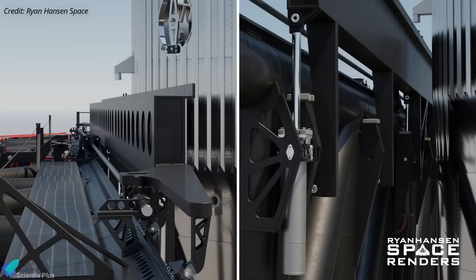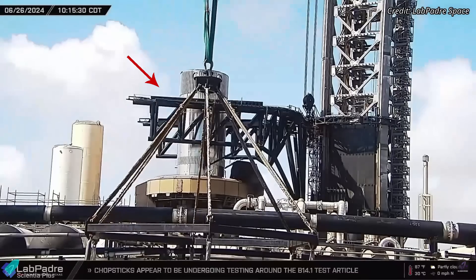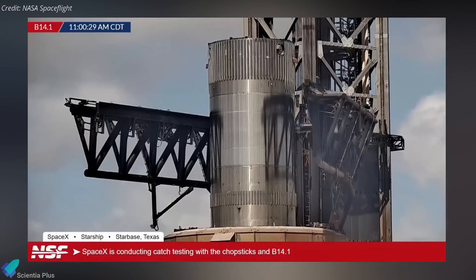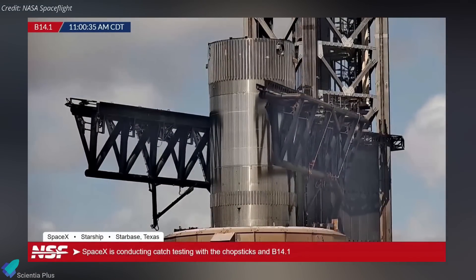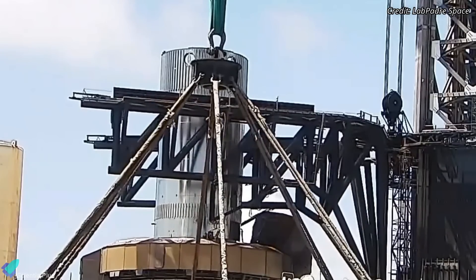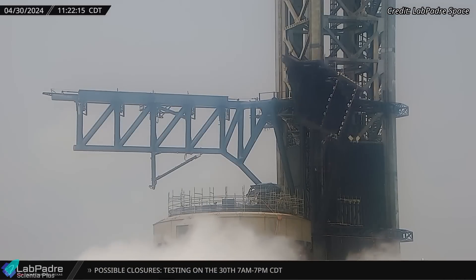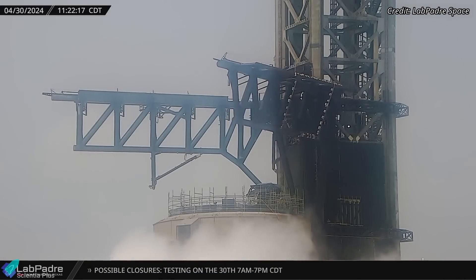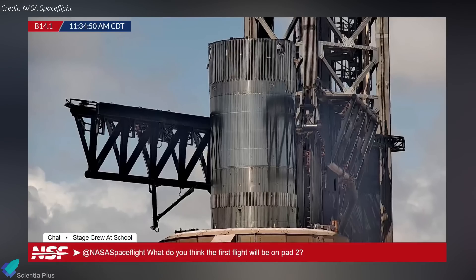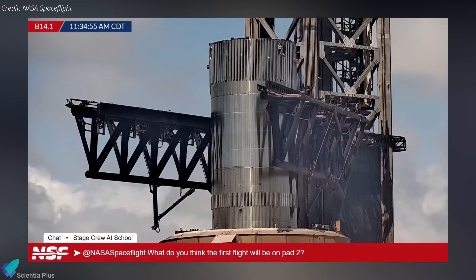Each tower arm features a rail equipped with dampeners to absorb impact forces during the catch. Initially, the left arm's rail was raised, initiating the testing phase. The arm was then maneuvered inward, making a controlled impact with the test tank. This sequence was repeated twice more, with each cycle lasting about three to five seconds from the start of arm movement to impact. Previous trials revealed that the tower arms struggled to halt without excessive swinging due to their significant inertia, especially when moving at high speeds. By conducting controlled impacts, engineers can fine-tune the arm's movements and enhance the precision of the catch.